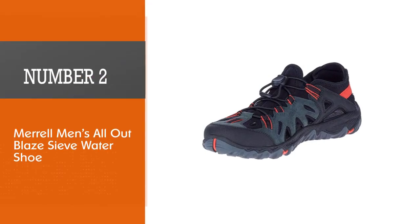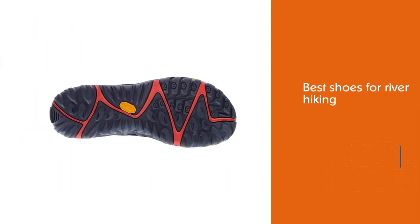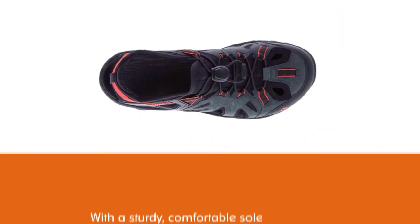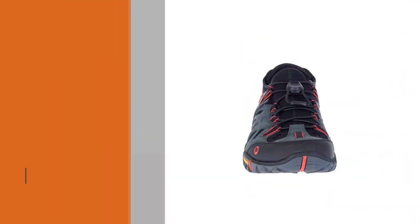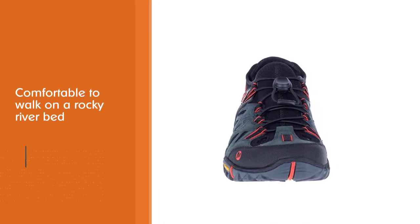Number 2. Merrell Men's All Out Blaze Sieve Water Shoe. This is one of the best shoes for river hiking. With a sturdy, comfortable sole it's comfortable to walk on a rocky river bed. They don't slip as easily as many other river water shoes either. The drainage is excellent when walking in water, but these water hiking shoes are also great for hiking outside the water.